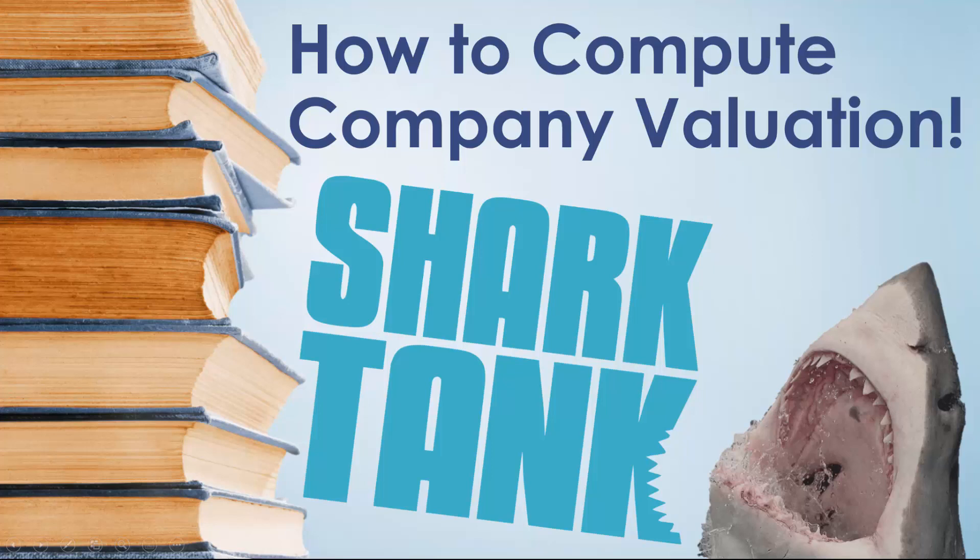In this video, I'm going to show you how to compute a company's value just like they do on Shark Tank, based on how much money an entrepreneur is seeking from the sharks, and based on how much of their company they're willing to sell. Let's take a look at an example.